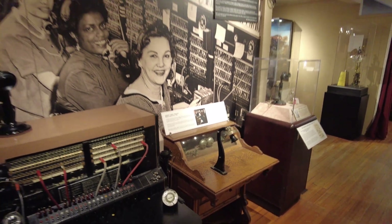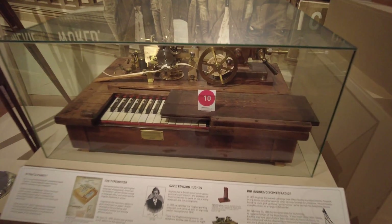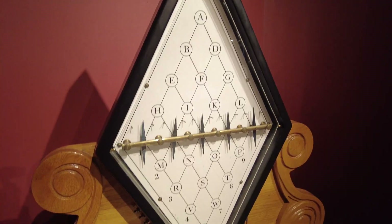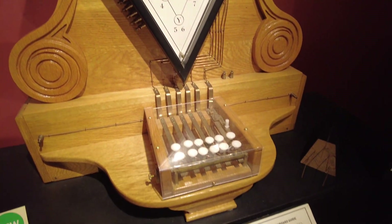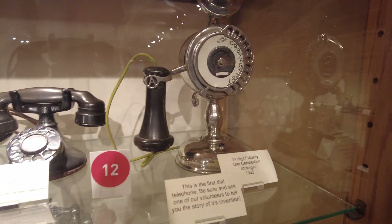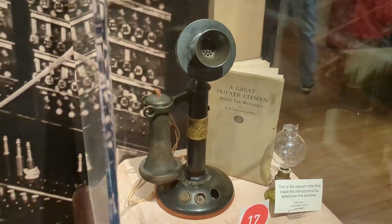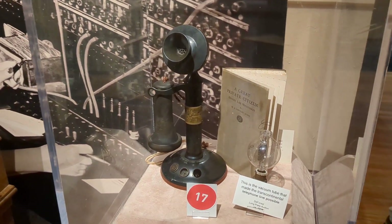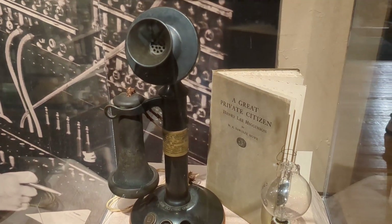There were also significant advances in communications, first with the invention of electric telegraphs, and then quickly followed by the invention of the telephone. This is an example of one of the first dial telephones, but an even cooler item is this Higginson telephone, which was used in a conversation with Alexander Graham Bell's assistant Thomas Watson to open up the first transcontinental telephone line in 1915.